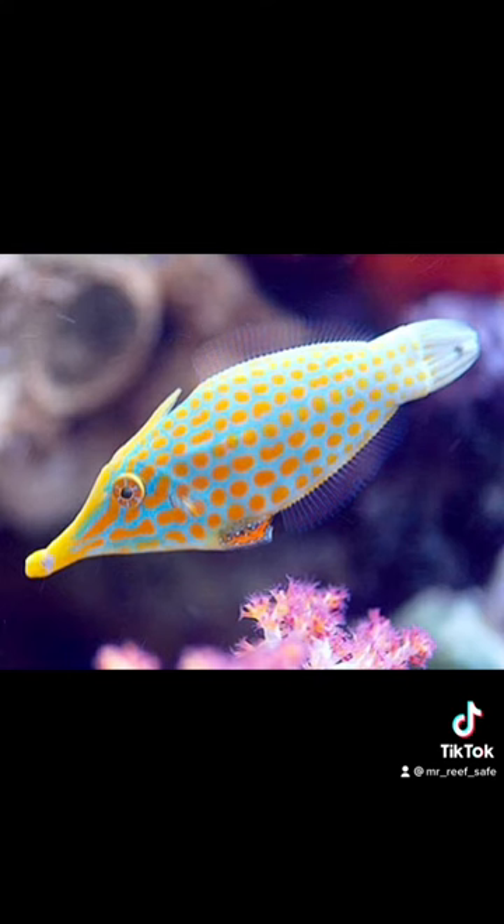Let's move on to the reef safe claim. I firmly stand resolved more than ever on the fact that the orange spotted filefish in the photo is not reef safe. In fact, neither one of them is. I also stand firm that the Indo-Pacific orange spotted filefish is an obligate coral eater, meaning they need coral polyps in their diet.